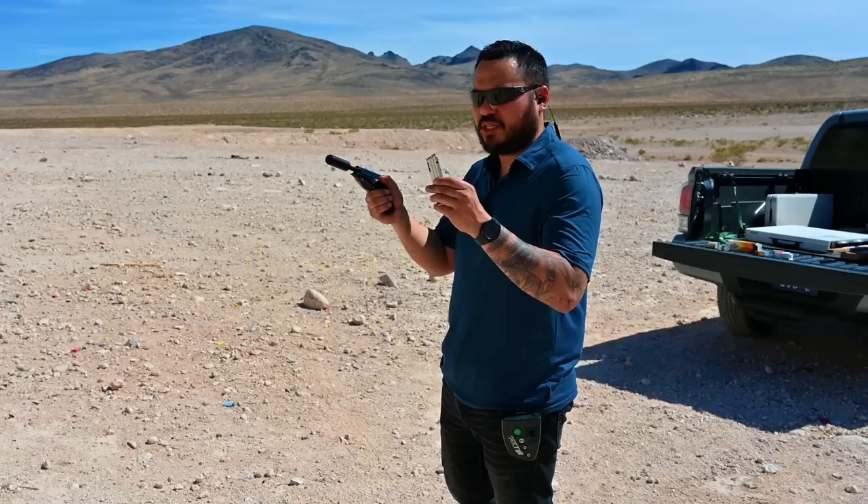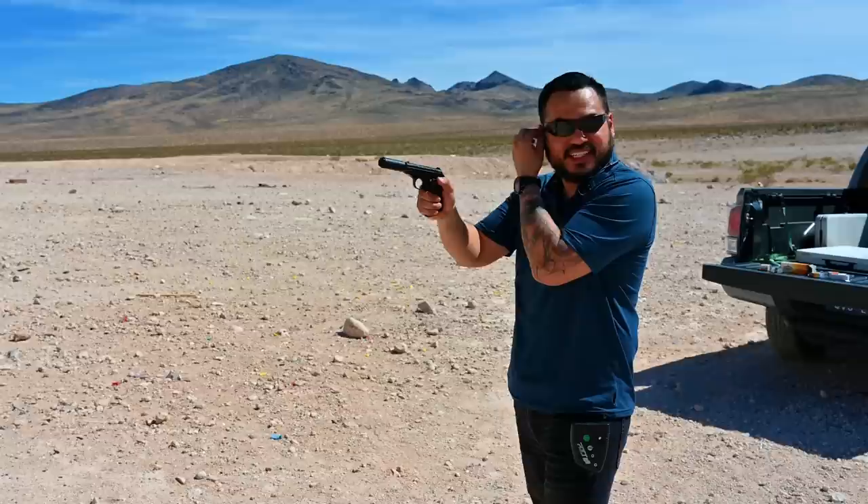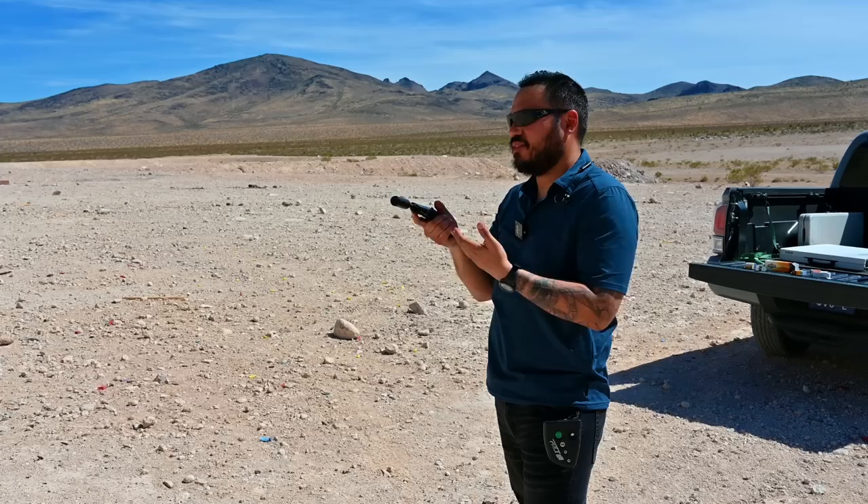These are my first rounds with the PPK and the Bowers Bitty .22 long rifle suppressor. Got some Aguila .22 subsonic ammo. Cycles well. No issues. No jamming. No gas in the face. Obviously it's much smaller around, so there shouldn't be, but that is sweet.